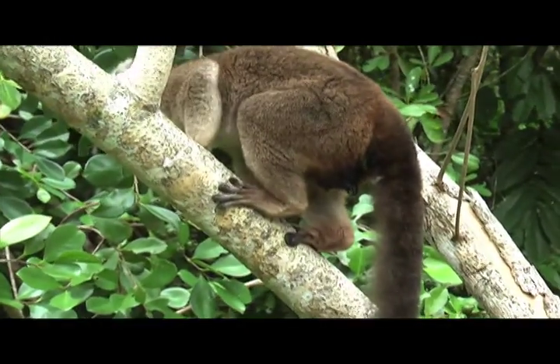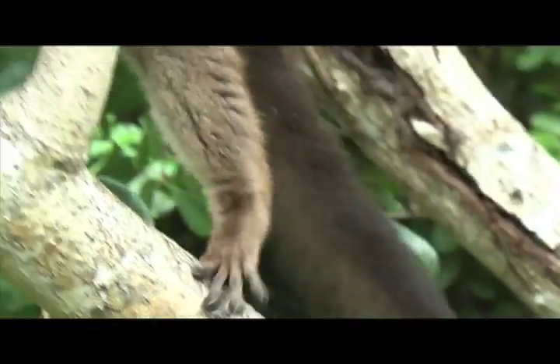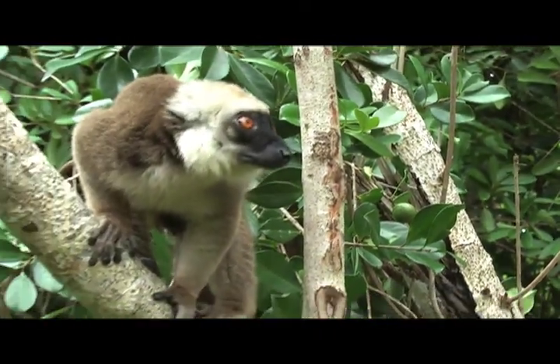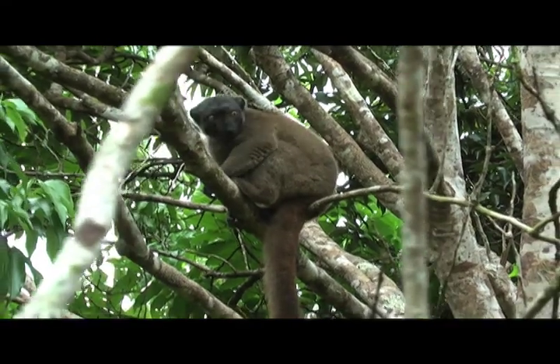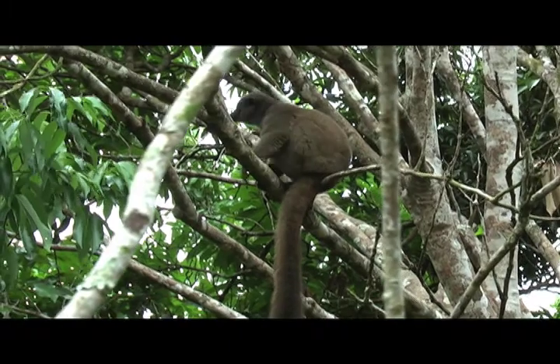Look at its little feet. Oh wait, see this? I don't see. And it's really cool.